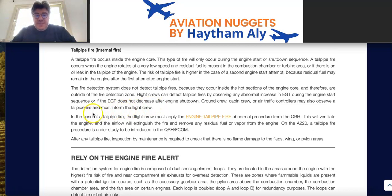In the case of a tailpipe fire, the flight crew must apply the Engine Tailpipe Fire abnormal procedure from the Quick Reference Handbook (QRH), which calls for ventilation of the engine via dry cranking and dry motoring. The airflow will extinguish the fire and remove any residual fuel or fuel vapor from the engine. On the A220, the tailpipe fire procedure is being introduced in the QRH and FCOM. Dry cranking is important because it cools down the engine, switches off the ignition system, and blows out the fire and residual fuel. After any tailpipe fire, a maintenance inspection is required to check for flame damage to the flaps, wing, or pylon area.